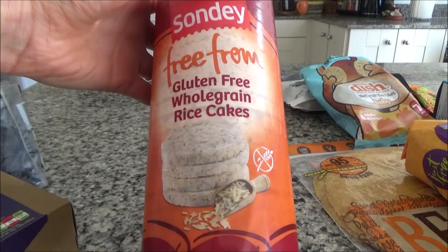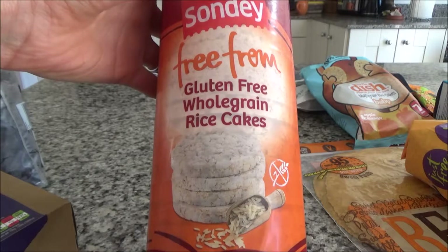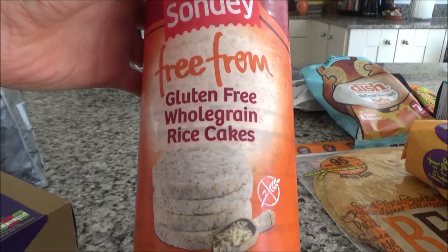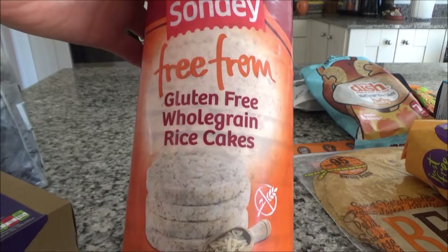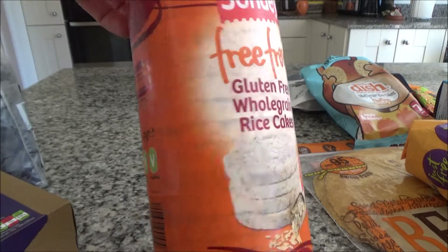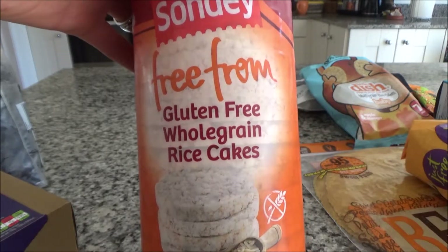I'll also take some rice cakes, as they're always handy as a snack in between meals. They're gluten free, and again I'm never sure whether I can get gluten-free rice cakes in the supermarket, so I always take some. I think I bought these from Aldi and they were quite cheap — I'll link them in the description. You can have honey on them, marmite, jam, or nut butter — they're really versatile.